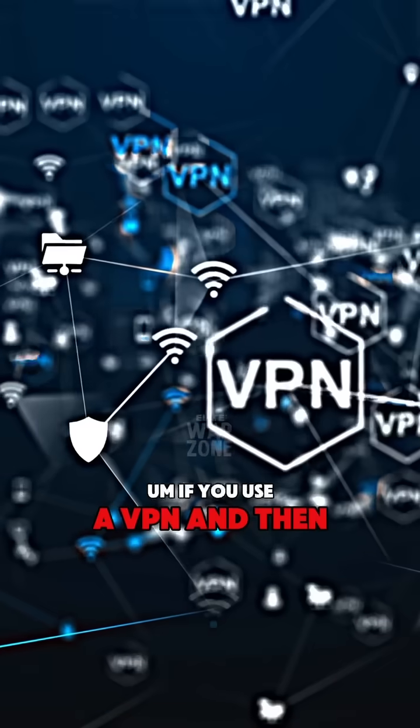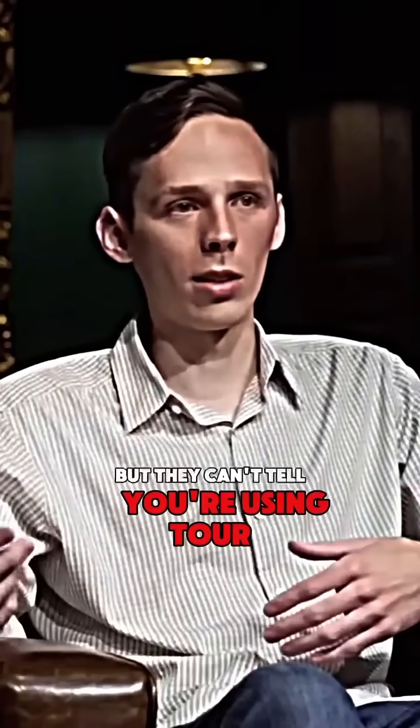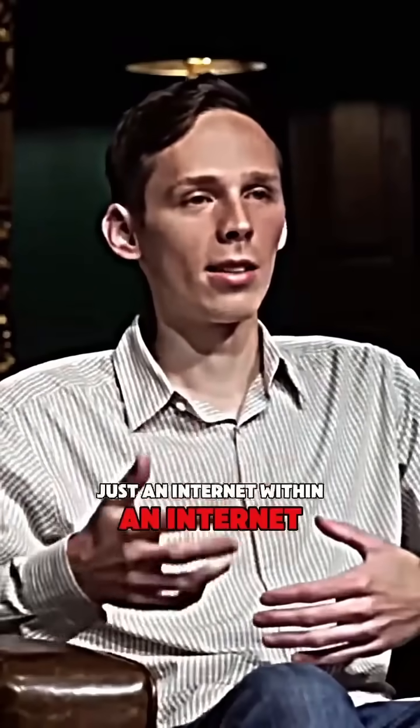If you use a VPN and then you use Tor, they can only tell you're using a VPN, but they can't tell you're using Tor. It's just an internet within an internet.